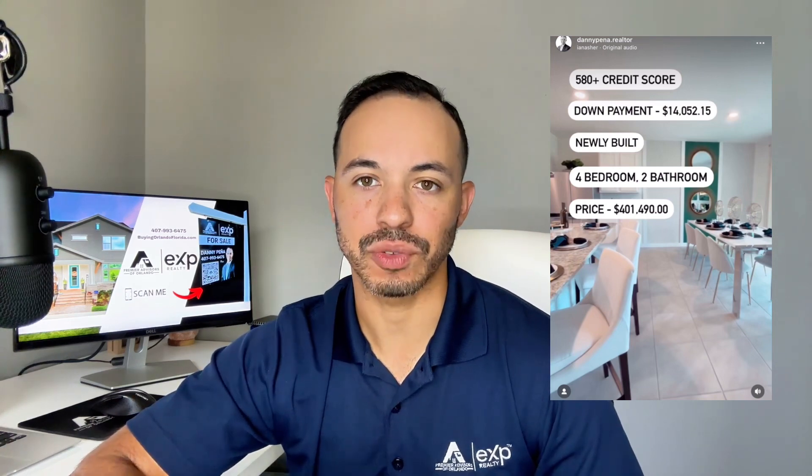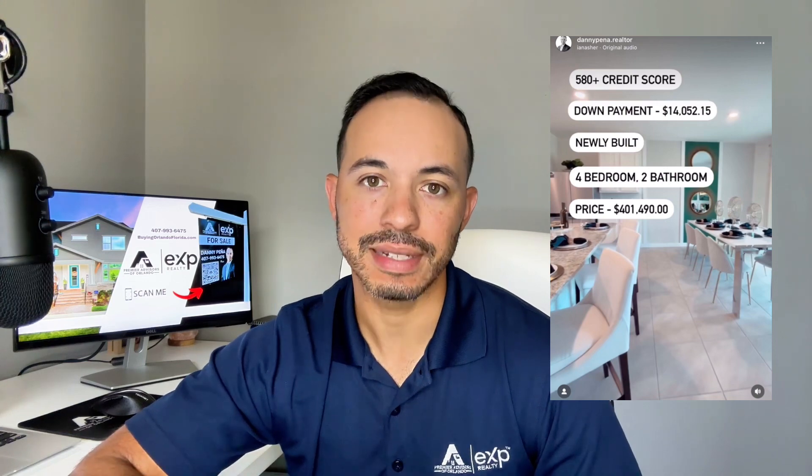The price of this home at the time of filming was $401,490, and that does include everything. There are no additional fees with this particular builder. Keep in mind, some builders do have extra fees, and if you want the info on that, please feel free to reach out — I'll get it to you.